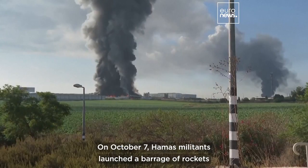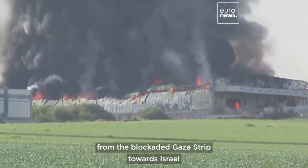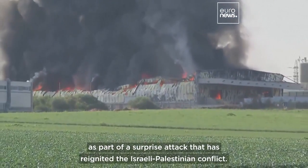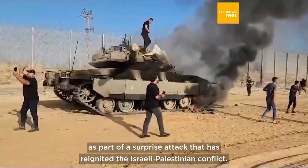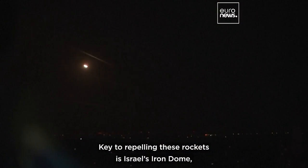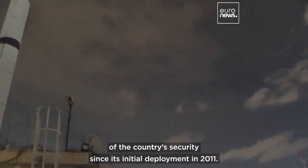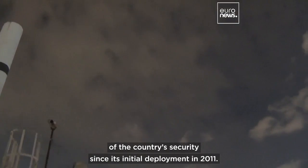On October 7th, Hamas militants launched a barrage of rockets from the blockaded Gaza Strip towards Israel as part of a surprise attack that has reignited the Israeli-Palestinian conflict. Key to repelling these rockets is Israel's Iron Dome, a missile defence system that has become a cornerstone of the country's security since its initial deployment in 2011.